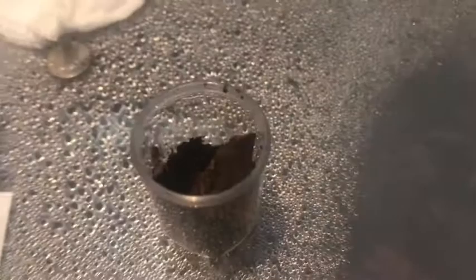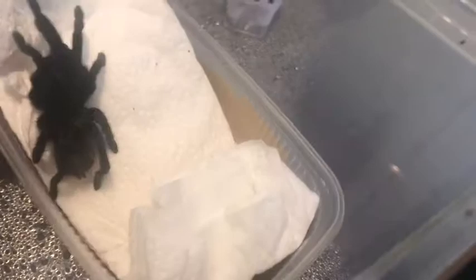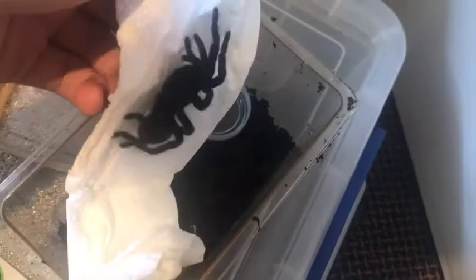As you can see they're very tiny at the sling stage. The next thing is a juvenile T. vagans — these are one of my favorite spiders, they are absolutely beautiful. This enclosure isn't great; I wasn't expecting a tarantula this big at the moment.